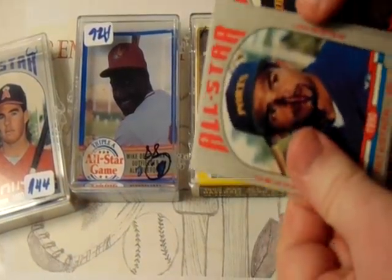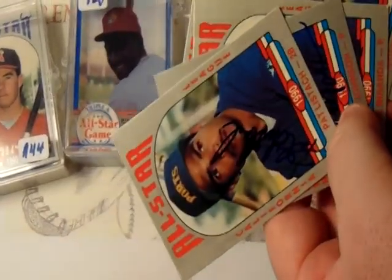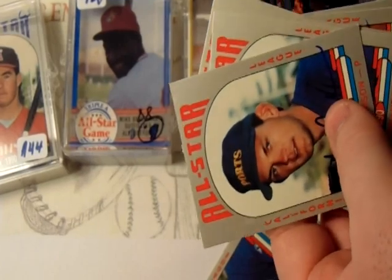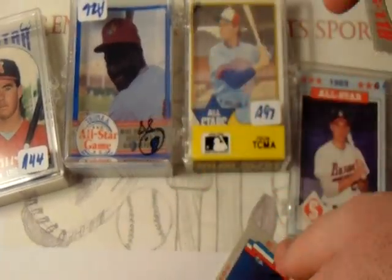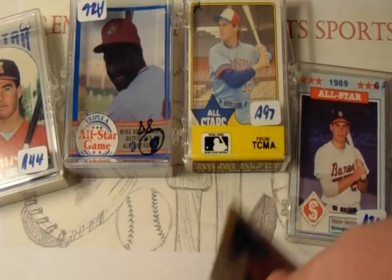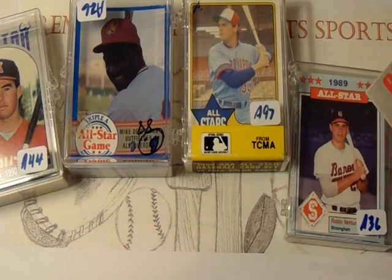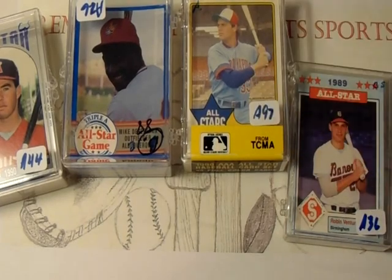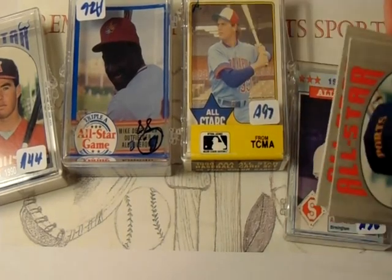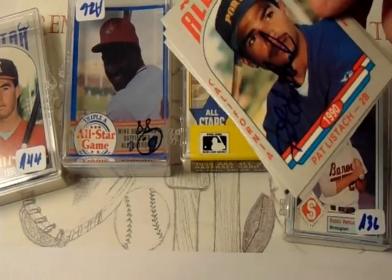It has 14 autographs. If you do the math on 14 autograph requests, that's about $14 just to write these 14 people with a request in the mail and a self-addressed stamped envelope to get it back. I got the entire set for less than $14.